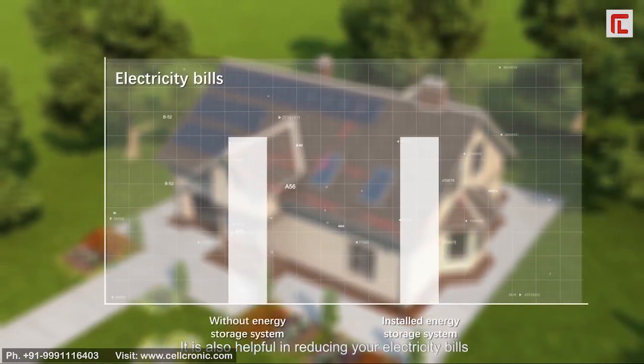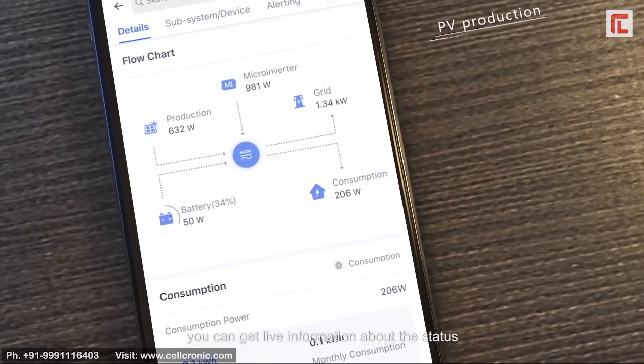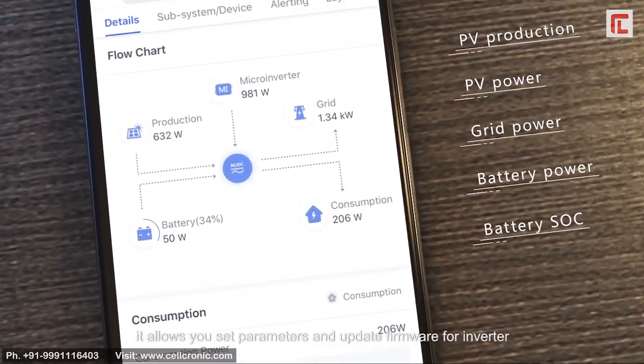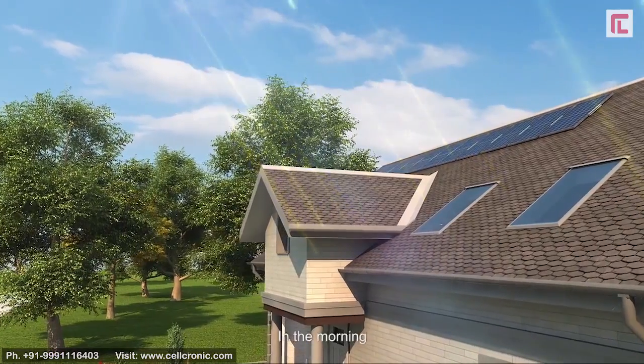With the intelligent monitoring platform, you can get live information about the status of your system. In addition, it allows you to set parameters and update firmware for the inverter. In the morning, solar power is higher than load requirement.